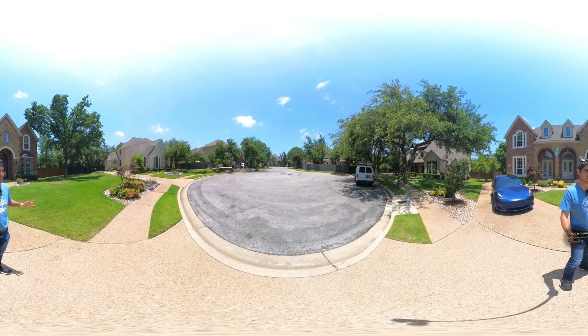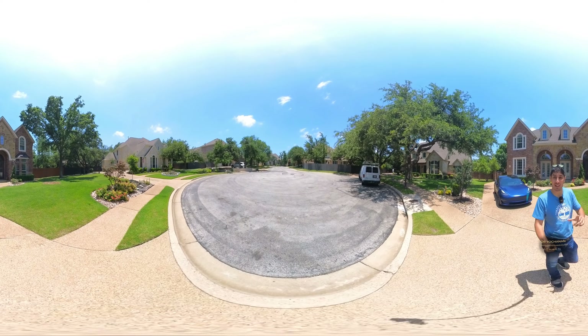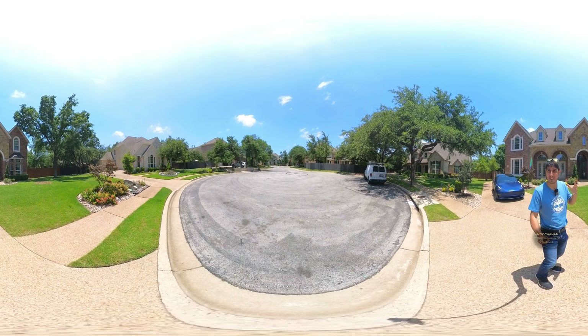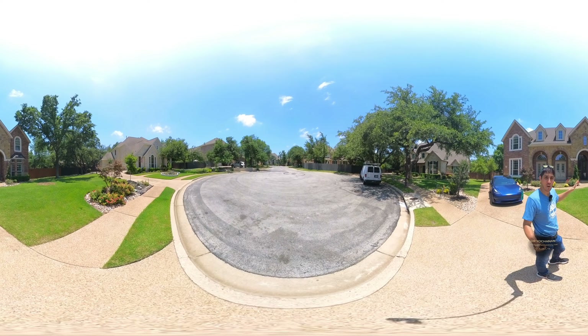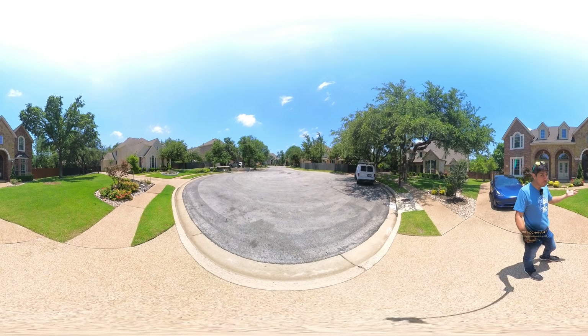I'm in Avery Ranch looking at this beautiful property that we got under contract off the market. It's located in a cul-de-sac in a really prestigious area of Avery Ranch — 5,200 square feet on a half-acre lot with a pool, a theater, and a four-car garage.